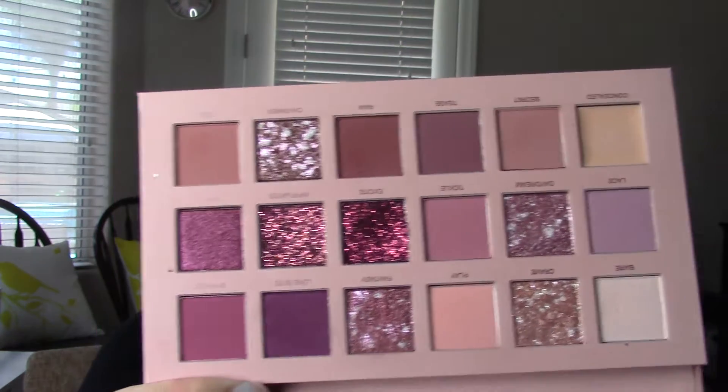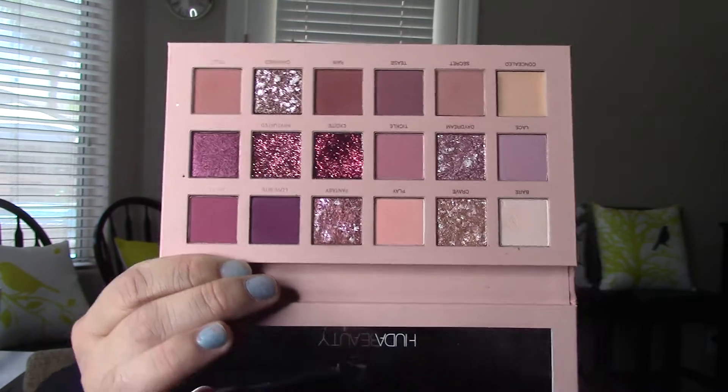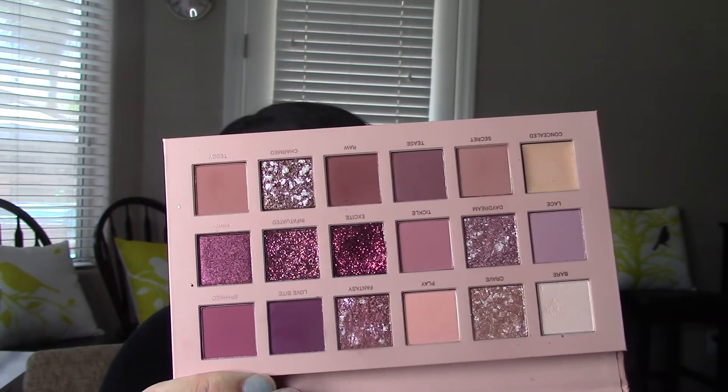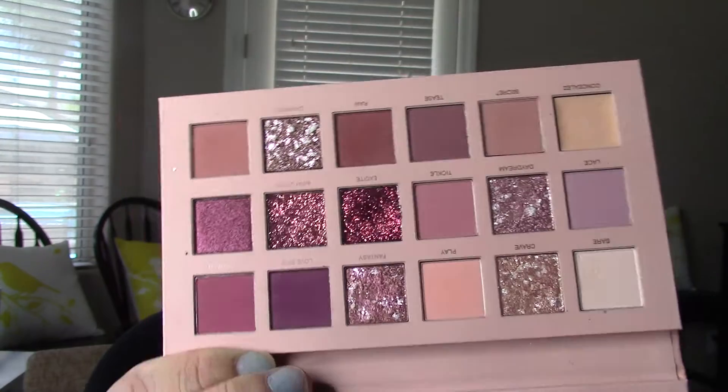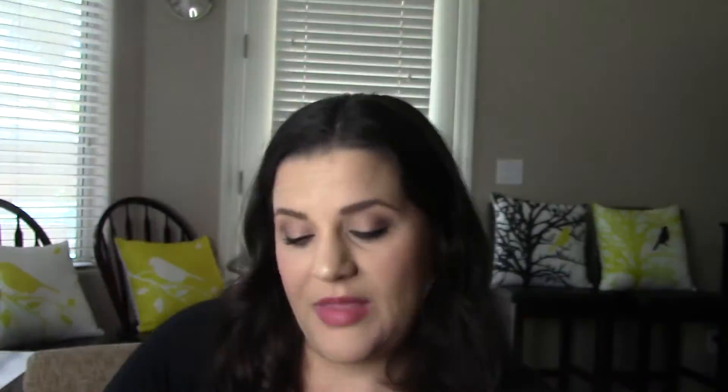Last but not least, the Huda Beauty New Nude Palette. It's expensive at $65, but I justified it because a Naked palette has 12 shades for $54 and this one has 18 shades — and I got it 20% off. There is one cream base or primer in the top corner. It has some really gorgeous glitters. I was skeptical they'd look like this in person, but they really do — look at this reddish swatch. It's a chunkier glitter texture so you'll want to use a base.